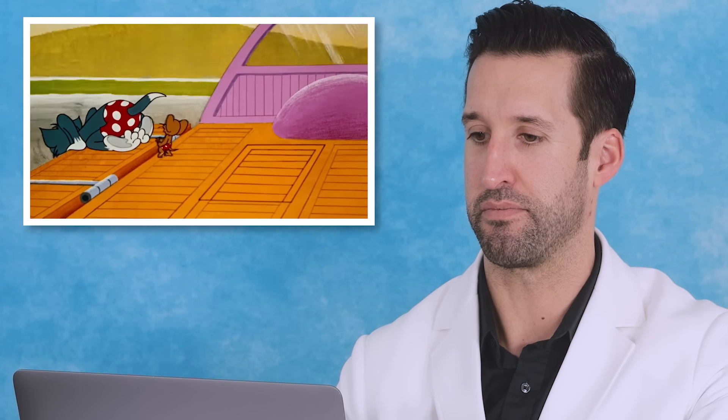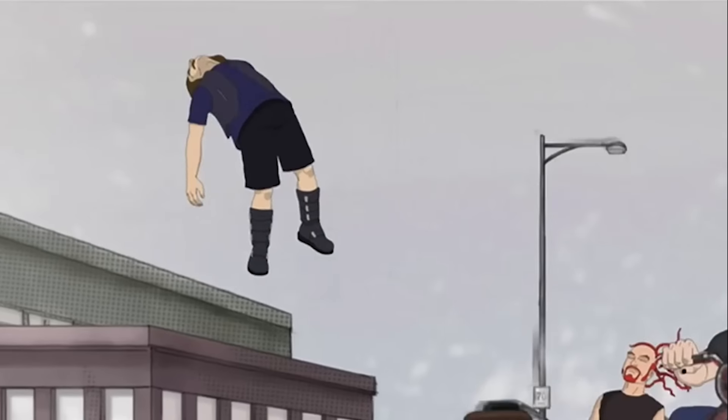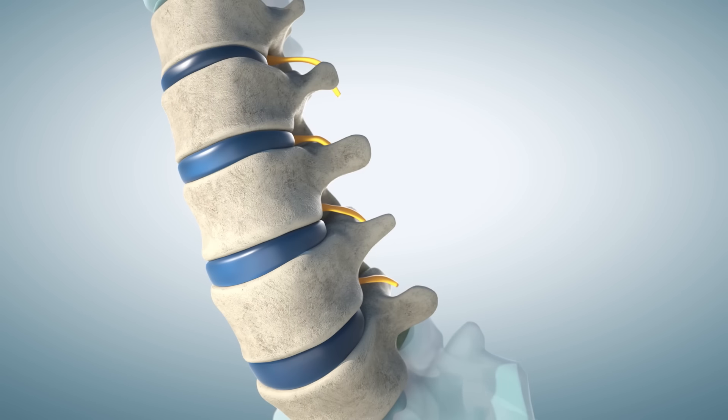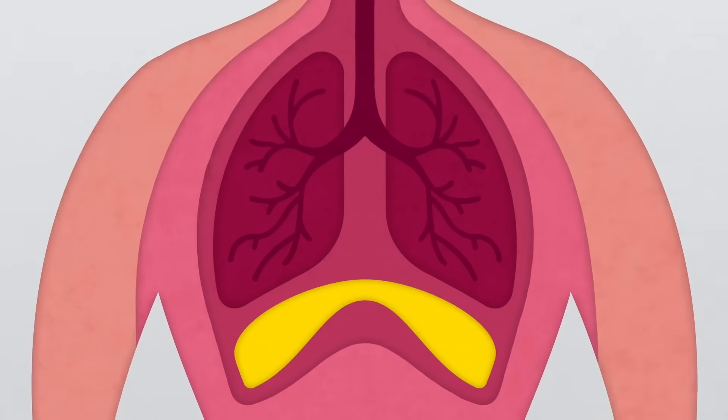The road rash that happens — we see that in a lot of motorcycle accidents. You'll need a skin graft to put that stuff back together. A cervical fracture probably injured the spinal cord and you'd probably not be able to move anything below that. Once you have a neck injury, if it's high enough, you always worry about your breathing apparatus — your diaphragm.